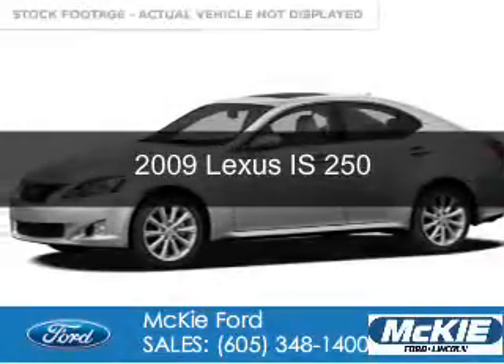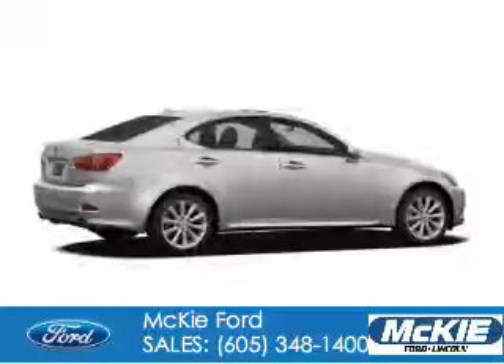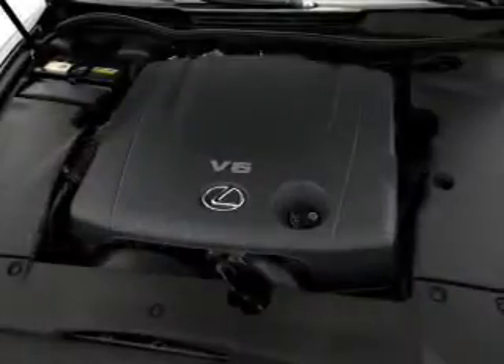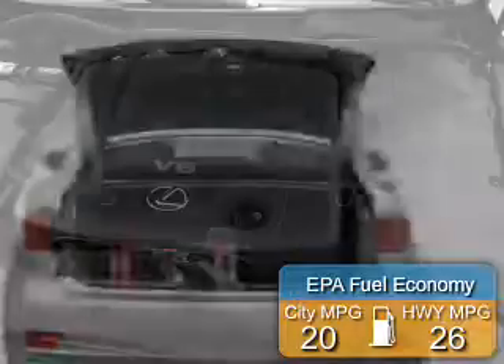This is a used 2009 Lexus IS 250, powered by all-wheel drive, a 2.5-liter 6-cylinder engine, and a 6-speed automatic transmission. Great fuel efficiency saves you money by requiring fewer trips to the gas station.